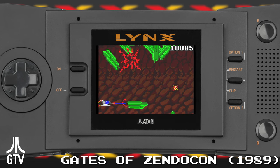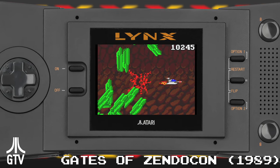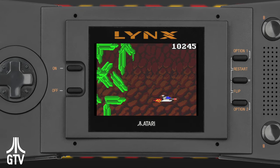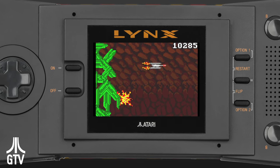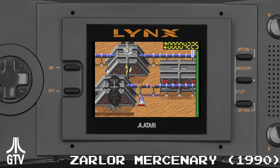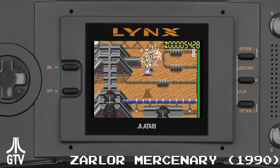The birth of the Lynx goes back to 1987, when two designers of the Amiga computer, R.J. Michael and Dave Needle, joined publisher Epix to work under another Amiga designer, David Morse. The goal was to create the most powerful game machine possible, delivering not only a color screen, but 4096 possible colors, with 16 on each scan line.